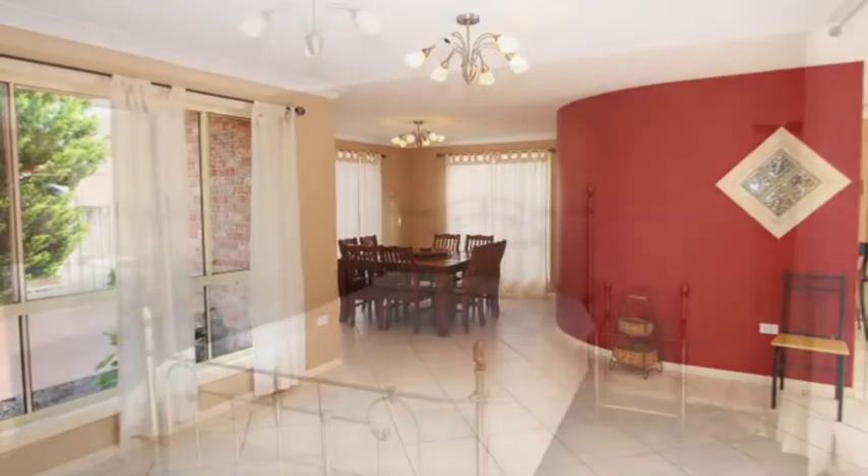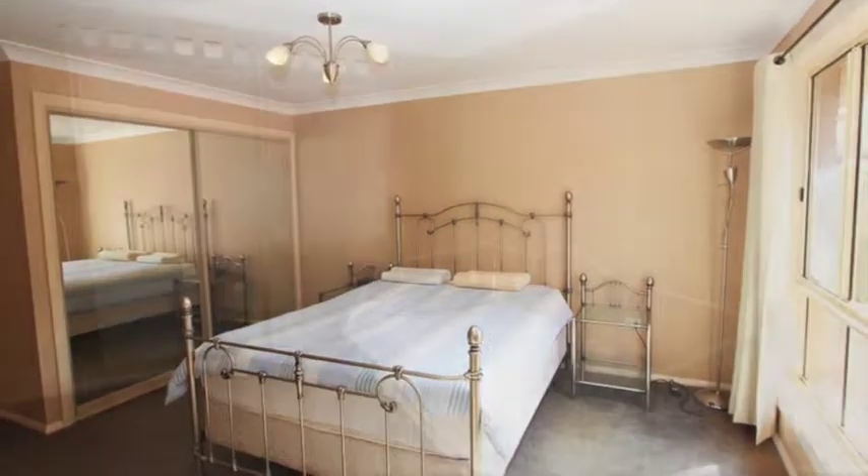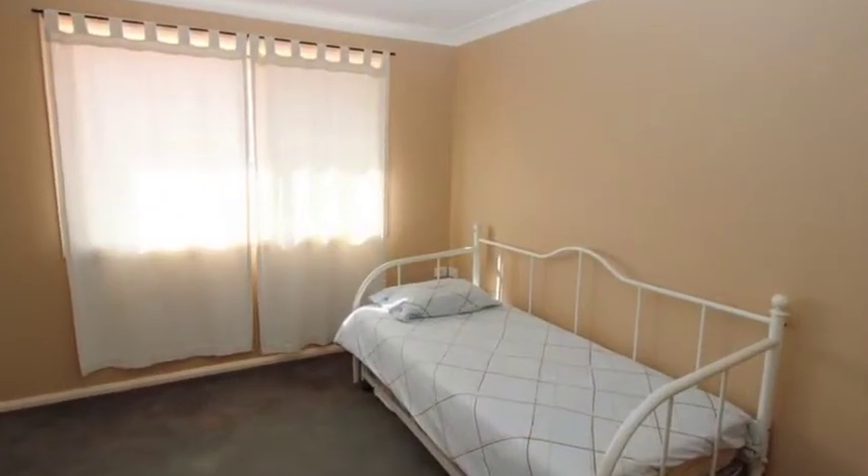Previously tenanted for $400 per week, there's a master bedroom with ensuite and built-in robes, three other bedrooms with built-ins, and a double garage plus an additional single garage.